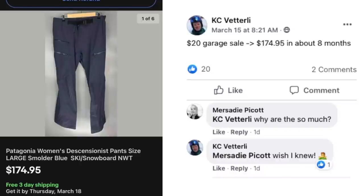It would not be $100 super-sized sales without the illustrious Casey Vetterly. He paid $20 at a garage sale and sold for $174.95 in about 8 months. The item is Patagonia Women's Dissensionist Pants — new with tag. Snowboarding/ski pants. Mercedes asked why they're so much and Casey said he wished he knew. All we care about is the sale price: $20 to $175 in about 8 months.